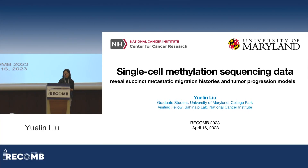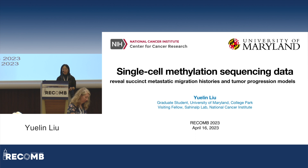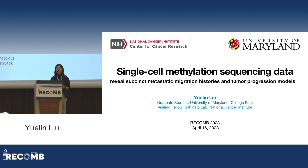Hello, everybody. My name is Yulin. I'm a PhD student at the University of Maryland, and I'm a Fellow in the Shahinab Lab at the National Cancer Institute. For the next 15 minutes or so, I'm going to talk about how we constructed tumor lineages with single-cell methylation data, while selecting potentially lineage-informative CPG sites.